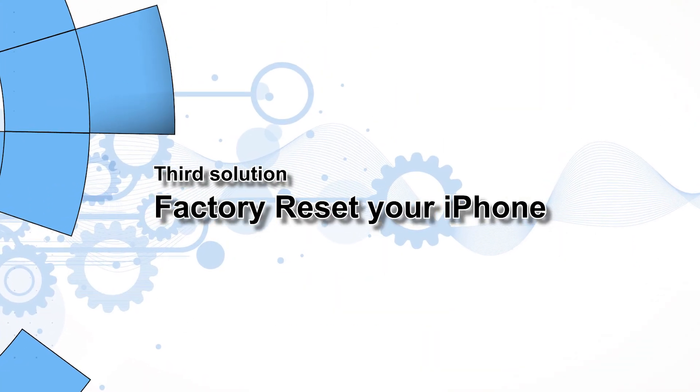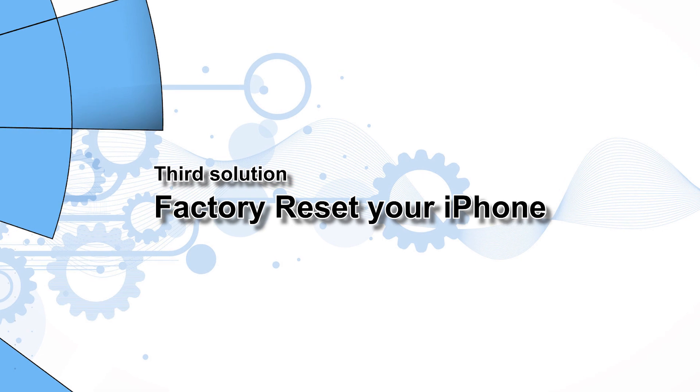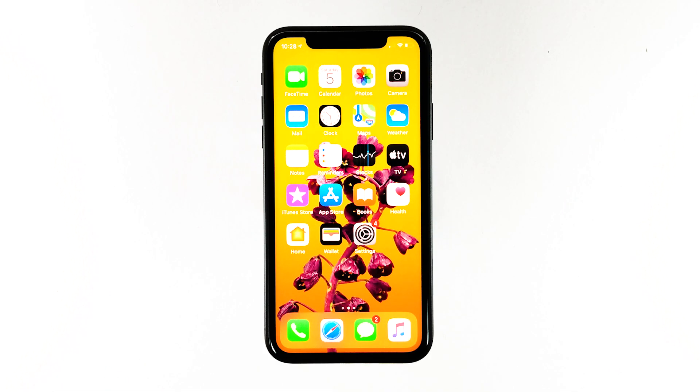Third solution: factory reset your iPhone. After doing the previous procedures and your iPhone still has no audio, then it's time to reset it. As long as this is just a firmware issue, a reset will be able to fix it. However, make sure to create a copy of your important files and data prior to the reset, as they will be deleted. If you're ready, follow these steps to reset your iPhone.